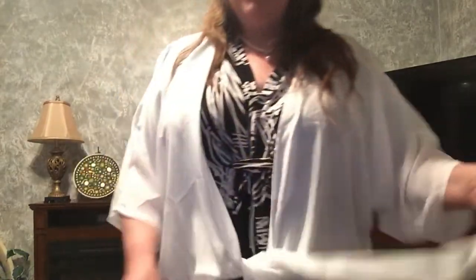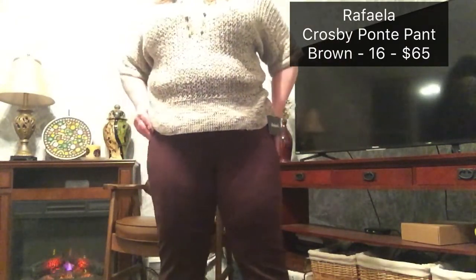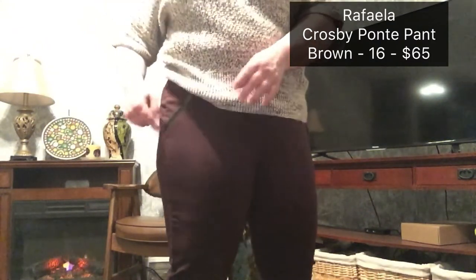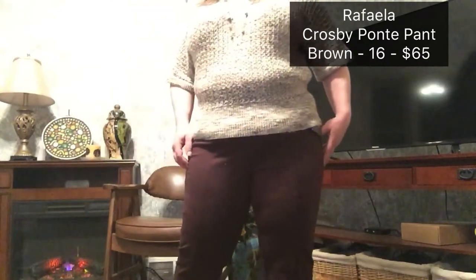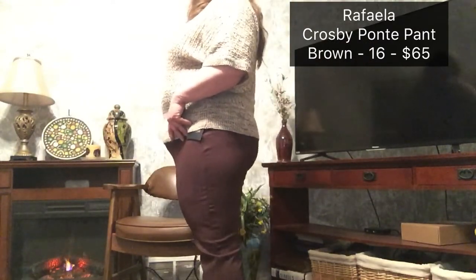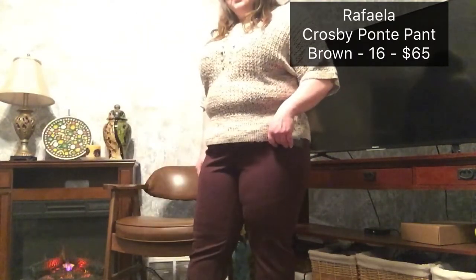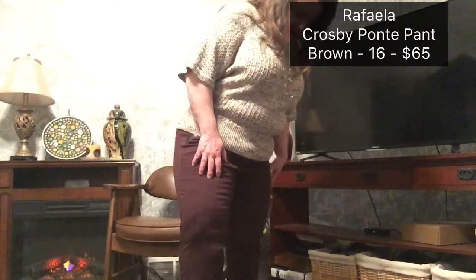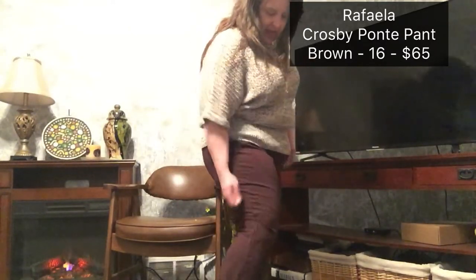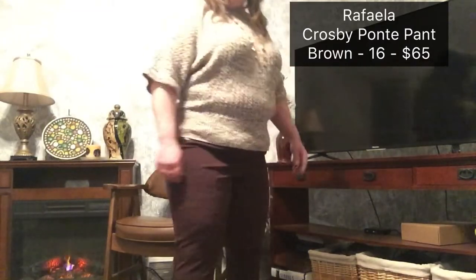So far two of the three pants are keepers. Let's go try on the brown ones. Here are the brown pants. They feel more like stretch pants to me than dress pants — very comfortable, but not as tight as stretch pants. I don't think they're very flattering, and they are quite a bit long. So unsure on these.